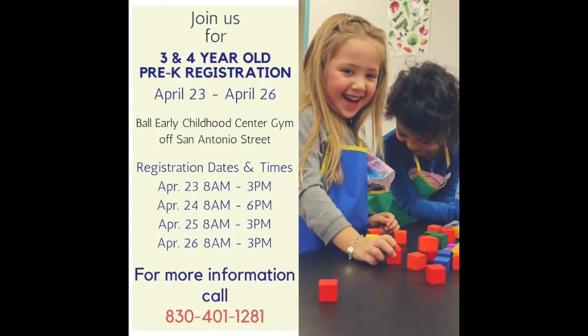To learn more about what Ball Early Childhood Center has to offer for three and four-year-olds, call 830-401-1281.